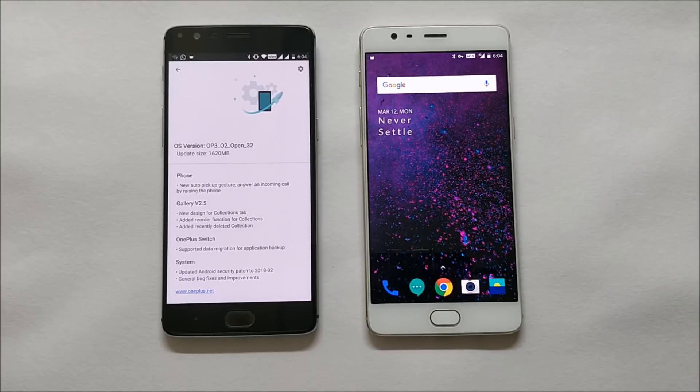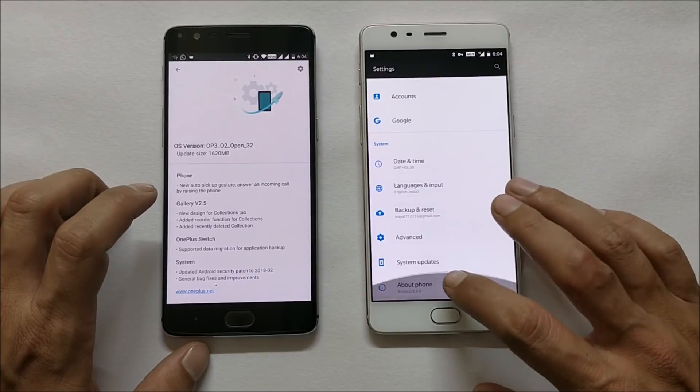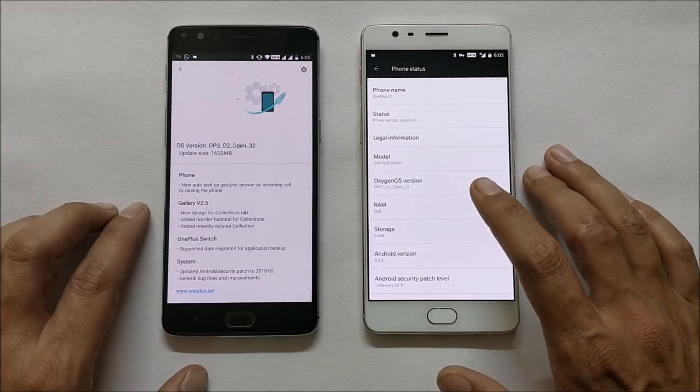Hey, what's up guys, welcome back. This is Ashok from TechiBee and today we have another update for OnePlus 3 and 3T devices. For OnePlus 3 it is Open Beta 32 and for OnePlus 3T it is Open Beta 23. I have updated my OnePlus 3T but I have not updated OnePlus 3.